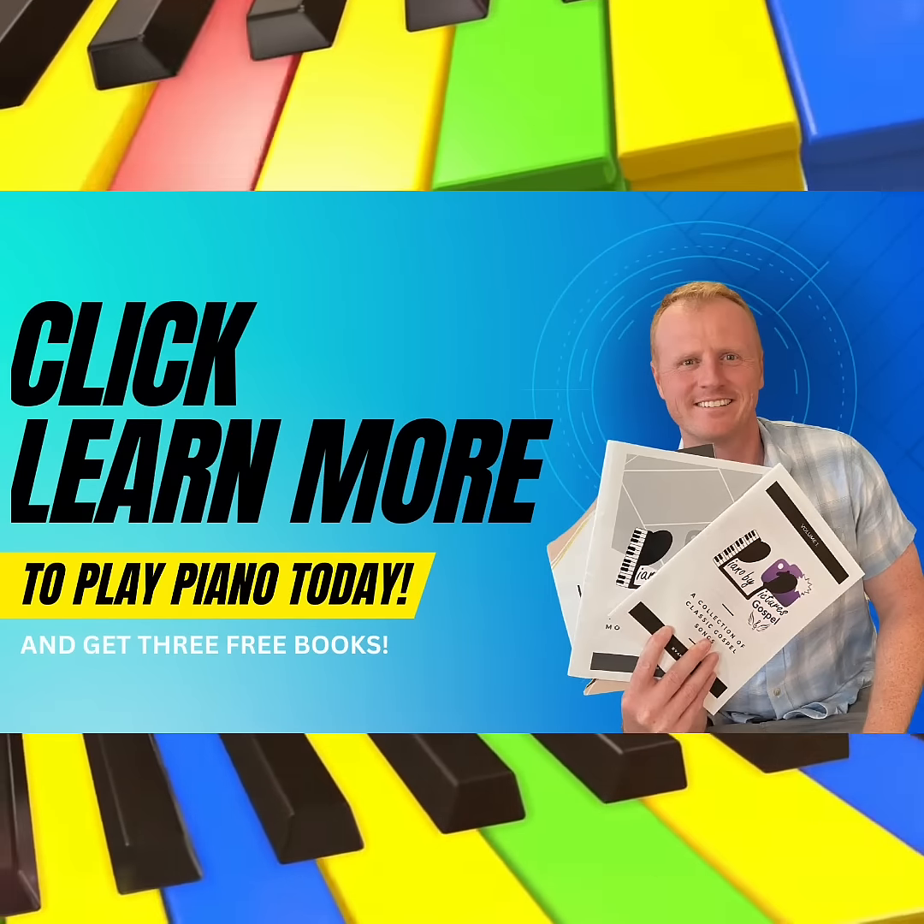So if you are ready to impress your friends and family, play for your church, and finally dust off the piano that's been staring at you for years, then I can't wait for you to grab your free gifts and watch the training on this next page. Click the link below to grab your free gifts, watch this training, and let's start your journey to the musical connection you have always wanted.